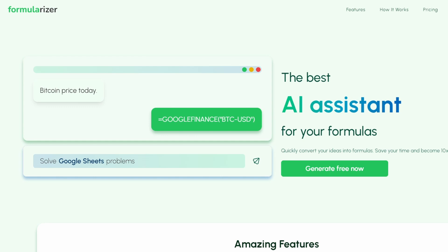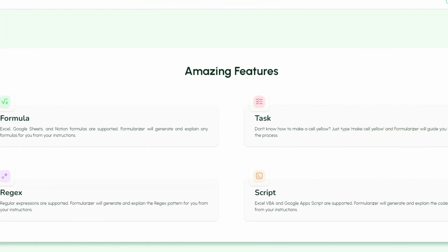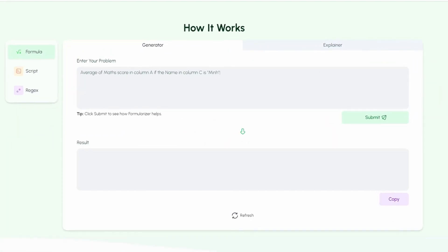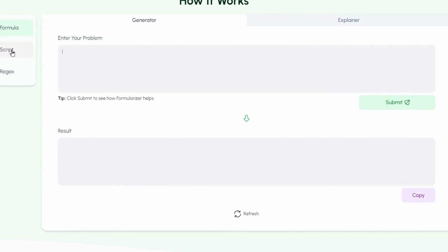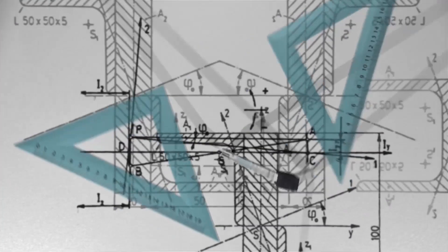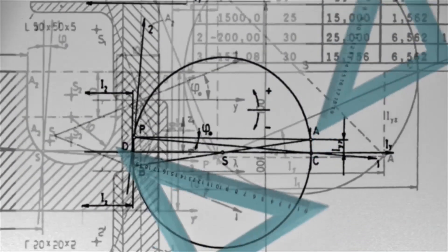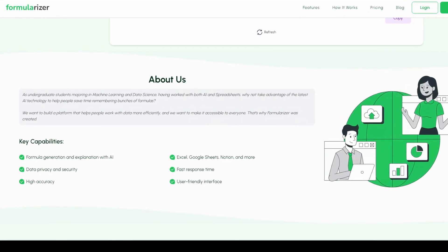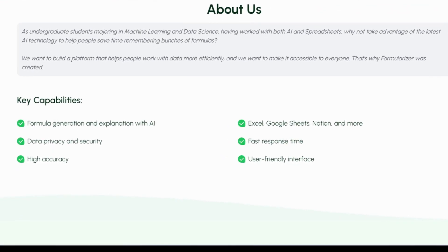Formularizer. Formularizer is your next-gen AI assistant designed to quickly generate and elucidate formulas for platforms like Excel, Google Sheets, and Notion. It can even craft scripts for Excel VBA and Google Apps Script, along with regex patterns. Powering this innovation is the state-of-the-art GPT-4 model by OpenAI, boasting a staggering 99.9% accuracy. To get the best out of Formularizer, be specific with your problems. For instance, rather than saying "I need the average for these cells," specify "I need the average for these cells when column C1 reads min." Some of its standout features include robust data privacy, lightning-fast responses, a highly intuitive user interface, and unsurpassed accuracy.